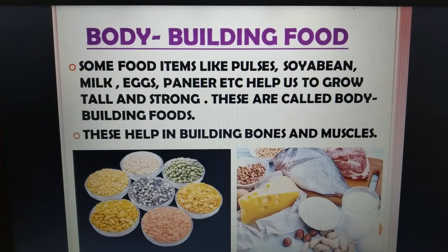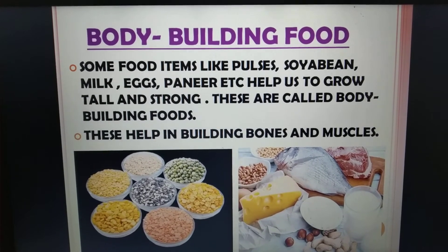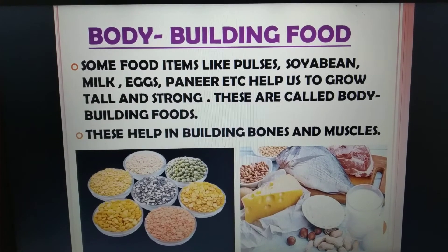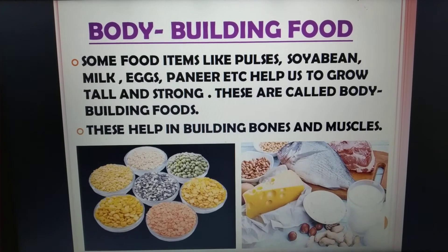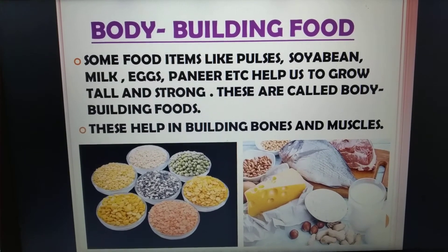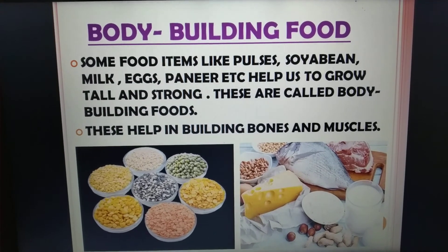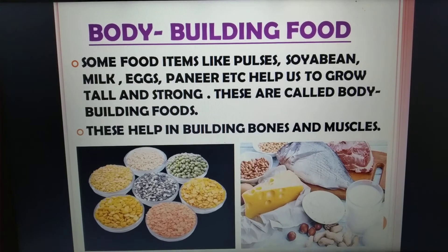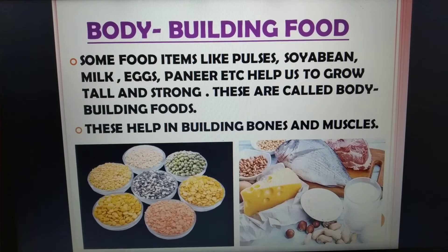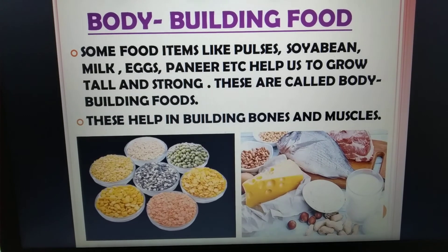Body building food. Some food items like pulses, soya bean, milk, eggs, paneer, etc. help us to grow tall and strong. These are called body building foods. The word itself suggests they help build the body. These foods help in building bones and muscles. All pulses contain proteins which help to build bones and muscles. Similarly, milk and milk products also help us to build bones and muscles.